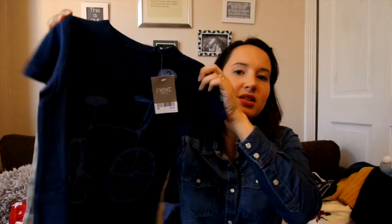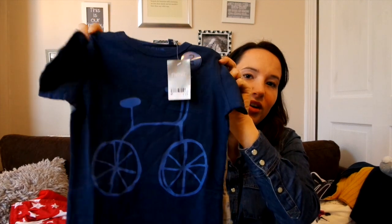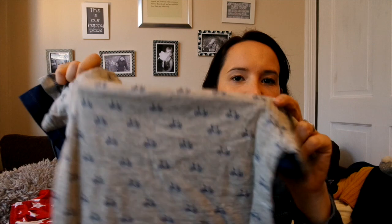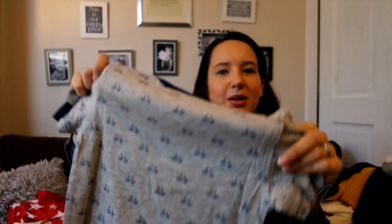These are from Next as well — just a couple of basics. Two t-shirts in a two-pack: one's got a single bike on it and the other one I prefer — it's grey with little bikes all over it. Really like those; just sort of basic t-shirts for the summer.